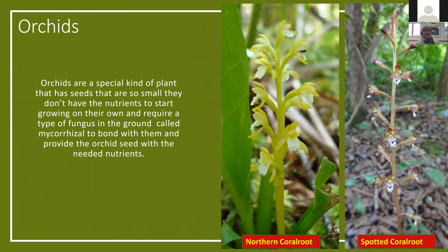Aside from cranberries and carnivorous plants, the glades is known mostly for its orchids. Orchids have a seed so very small that they don't have the nutrients needed to start growing on their own. They require a type of fungus in the ground called mycorrhizal to bond with them and help provide the orchid seed with the nutrients it needs to grow. The right fungus and growing conditions aren't located everywhere, so seeing an orchid is a pretty good treat. We're lucky at the glades — we have about nine species you can see just from the boardwalk alone, and several more in the area.